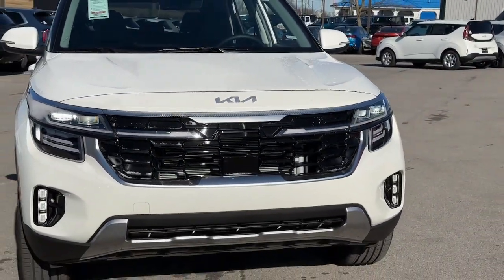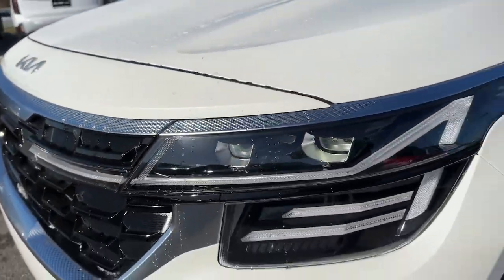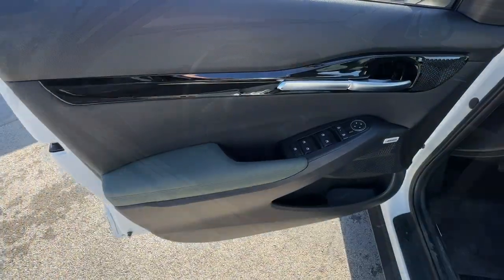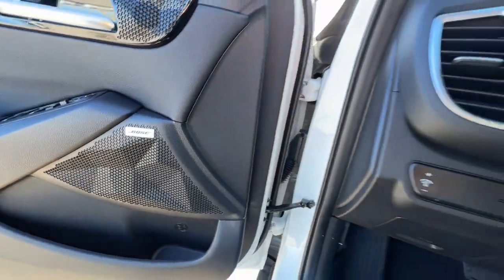These are just some of the great options this vehicle comes with: Apple CarPlay and/or Android Auto, Navigation System, Sun Moonroof, Keyless Entry, Fog Lamps, Backup Camera, Sunroof, Satellite Radio, Heated Mirrors, and Steering Wheel Audio Controls.